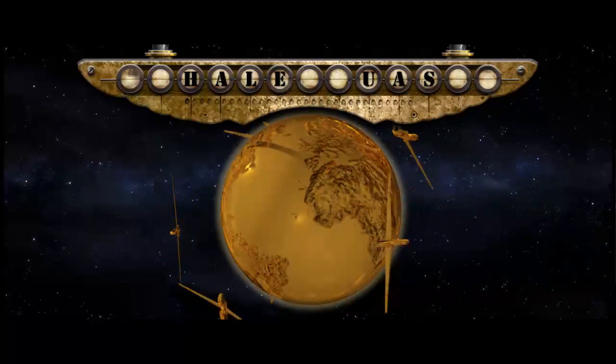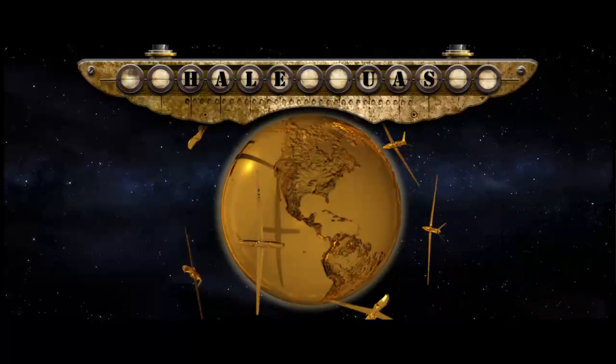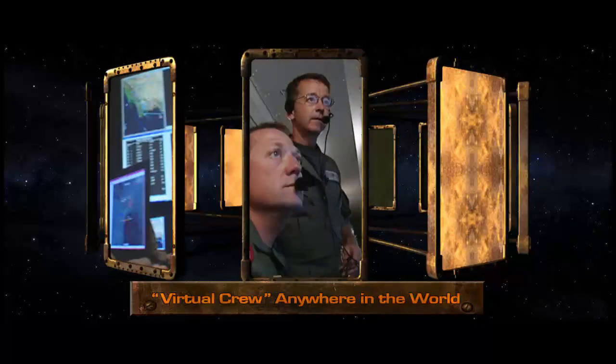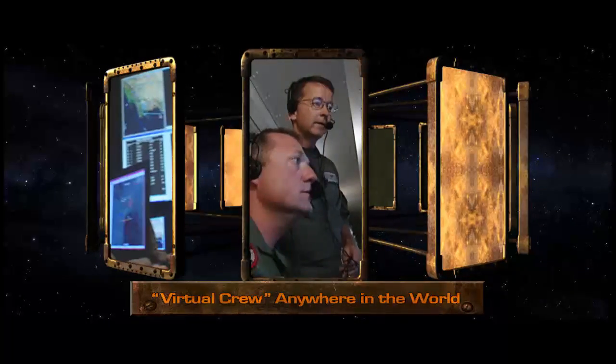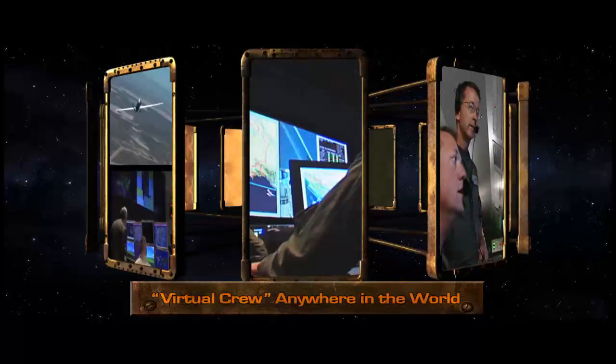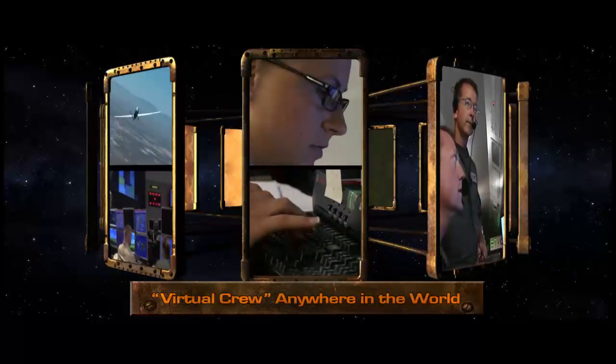Frequently, there are multiple HALE UASs flying in different areas of the world at the same time, making the systems truly global. HALE UAS mission operations are conducted by a virtual crew made up of personnel at different locations around the world, connected by secure voice, chat, and email.